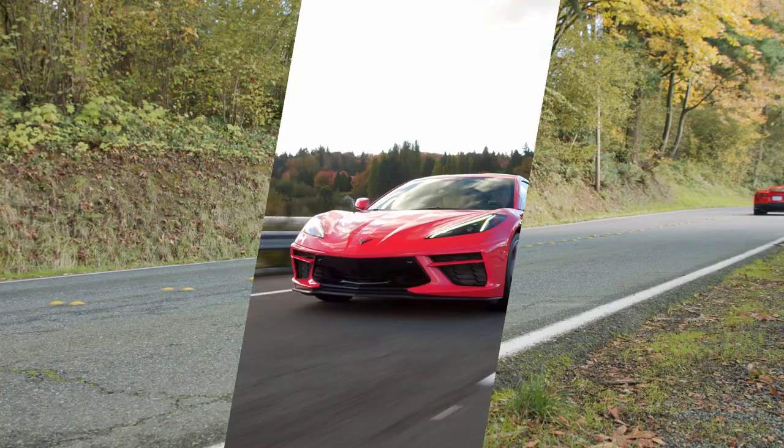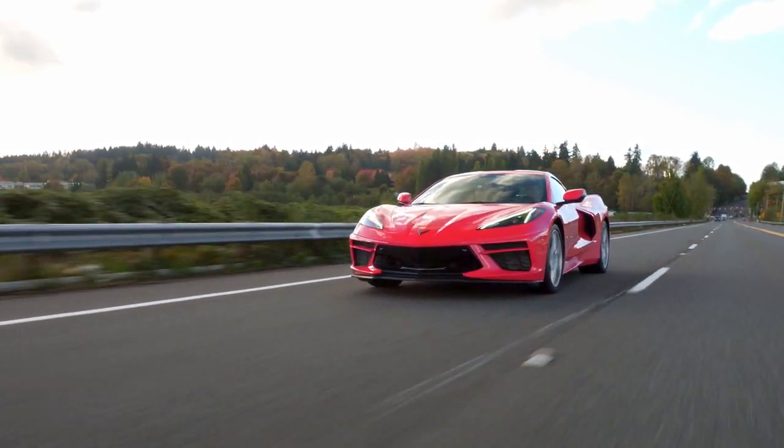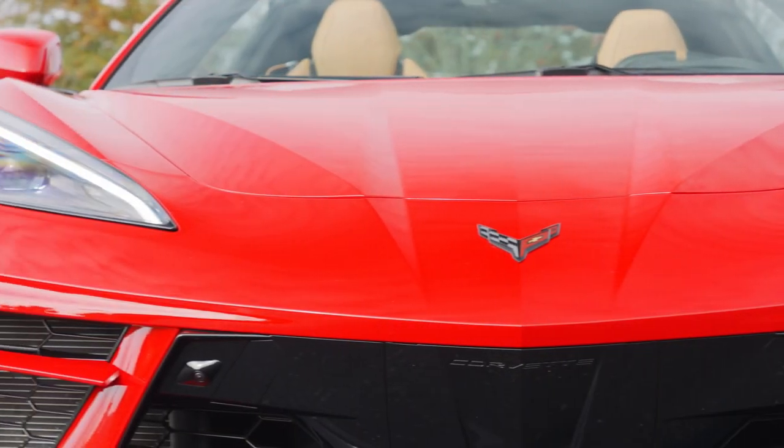For 2020, Chevrolet has not just upgraded the legendary Corvette — this time they changed everything. Is this the sports car to buy? We have a complete look right now.